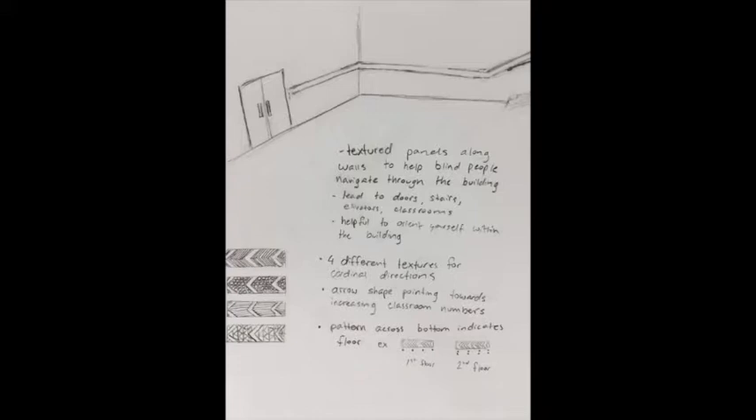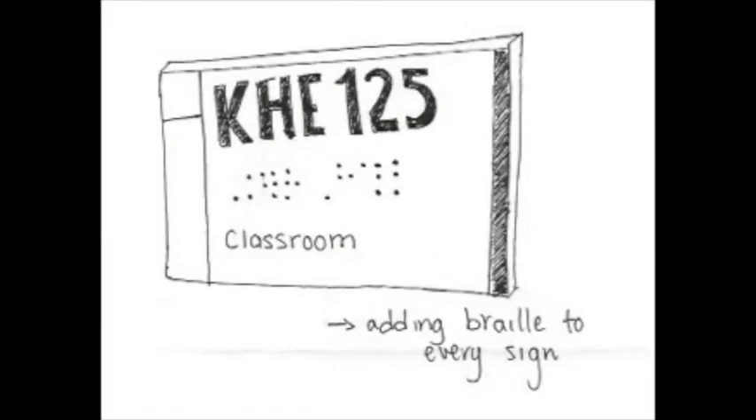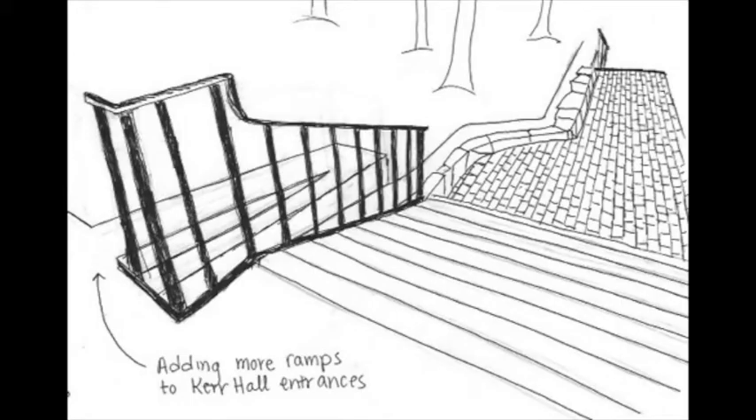The panels also provide paths leading to the nearest doors, staircases, or elevators that may be difficult to find otherwise. A potential solution for the visually impaired would be to incorporate braille on every sign in Kerr Hall to properly indicate where they are. And a potential solution for the physically disabled would be adding more ramps to make entering the building more convenient.